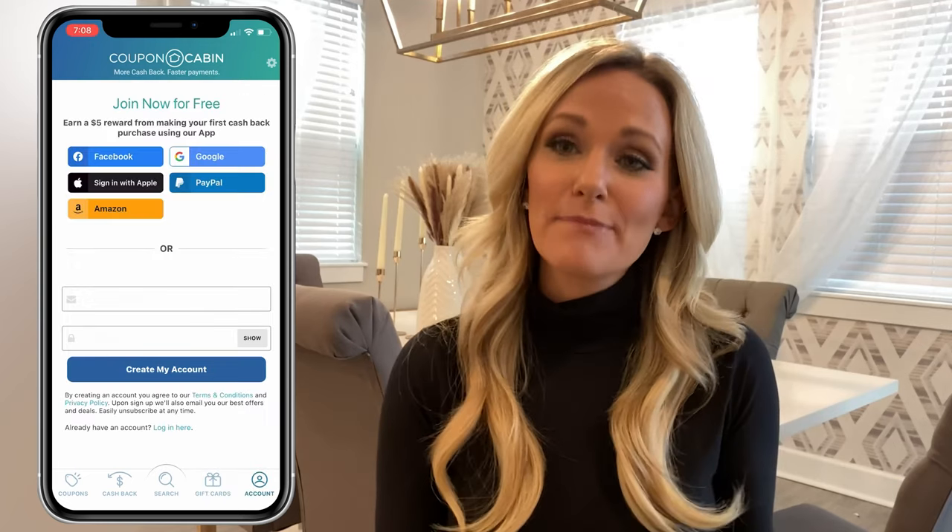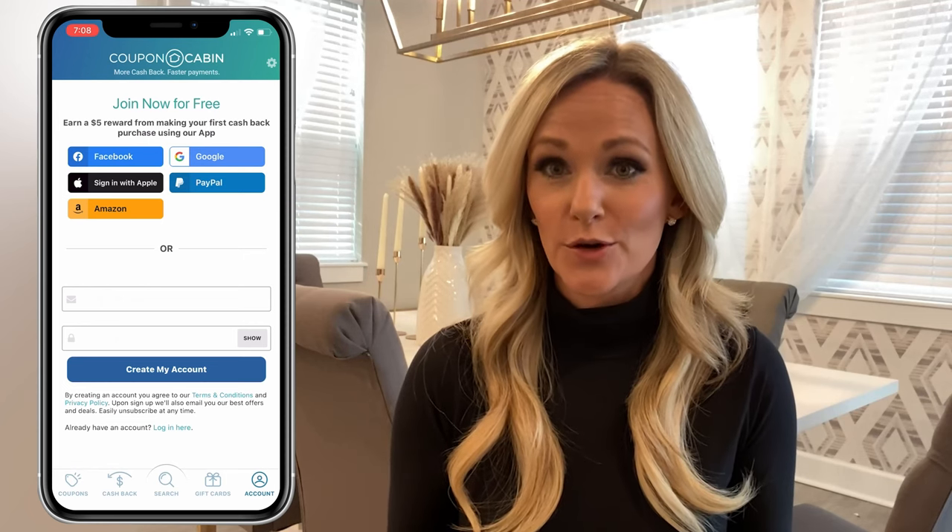Moving on now to Coupon Cabin's cashback feature. According to the Coupon Cabin page, if you sign up to become a member, you'll get perks like a $5 reward from purchasing your first cashback offer through the app, cashback at more than 3,000 stores, daily cashback payments, and more. You'll need to sign up for an account to access the cashback and gift cards tabs. To create an account, just type your email address, create a password, and tap Create My Account.